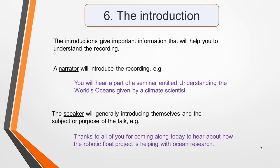Tip six: the importance of the introduction. Before the first speaker begins talking there will be an introduction by a narrator in which you'll be told what the recording is about — for example, 'You will hear a part of a seminar entitled Understanding the World's Oceans, given by a climate scientist.' The speaker will then introduce themselves and often the subject or purpose of the talk — for example, 'Thanks to all of you for coming along today to hear about how the robotic float project is helping with ocean research.' These introductions give important information that will help you understand the recording, so listen carefully right from the start.